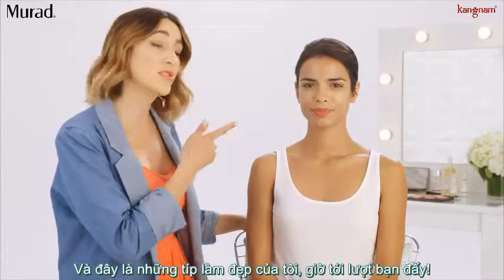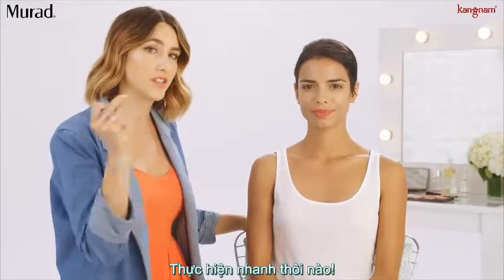There you have it! Those are my beauty hacks that will get you out the door in just a snap.